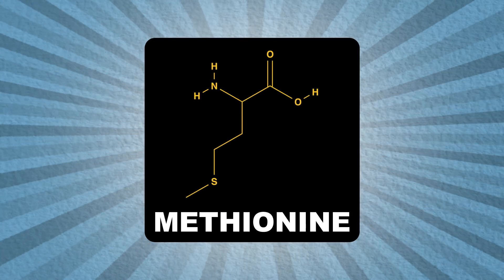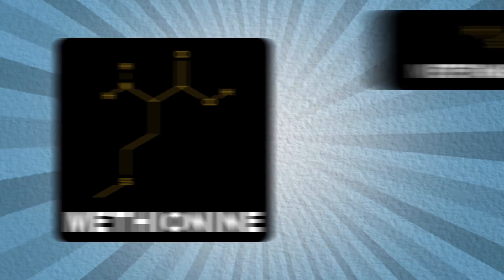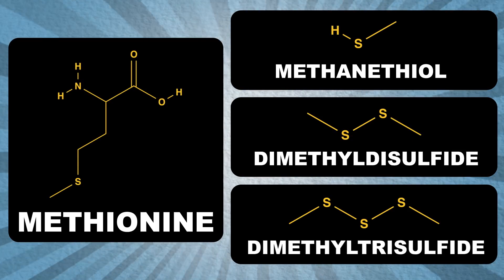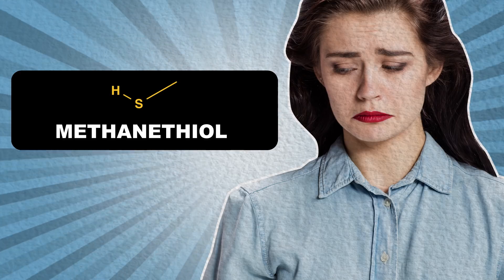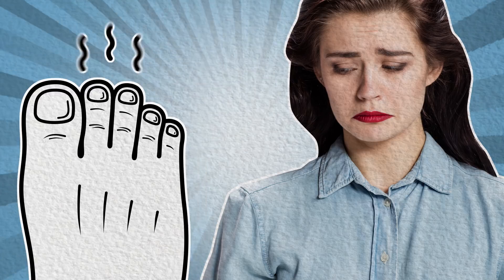Even worse, B. linens comes along and converts methionine, a sulfur-containing component of protein, to methanethiol, dimethyl disulfide, and dimethyl trisulfide. Funny how every time we mention sulfur in a video about smell, we're about to tell you something stinks. And yep, methanethiol is in foot odor too.